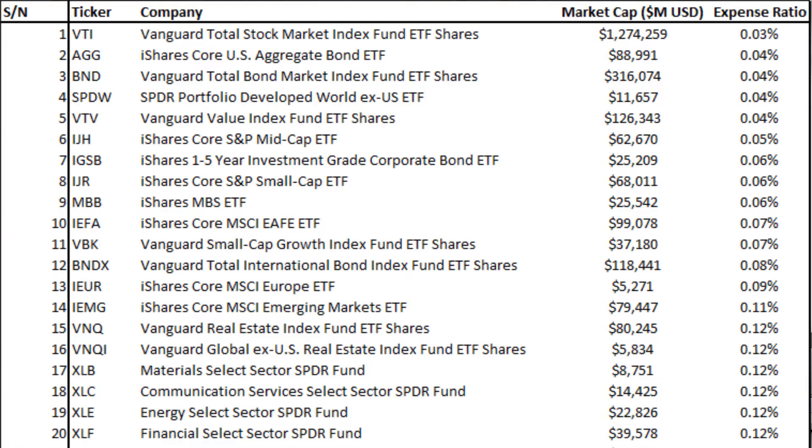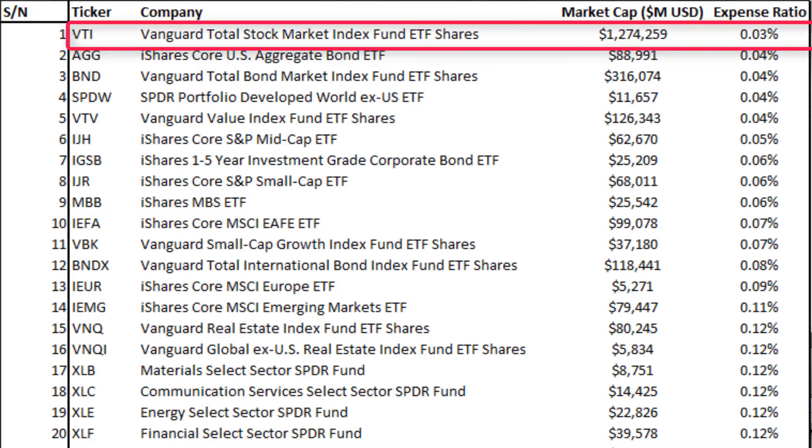As can be seen from the table, the ETF with the lowest expense ratio is the VTI ETF — the Vanguard Total Stock Market Index Fund — which is the largest fund in terms of AUM in this list. And because of its scale and for the fact that this is a passive fund, its expense ratio is just 0.03%. This means that if you have a portfolio of $10,000 vested in this ETF, the annual cost you have to pay is just $3 every year. I think most of us can afford that.